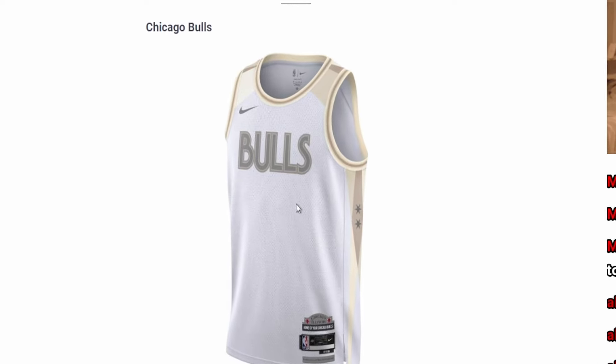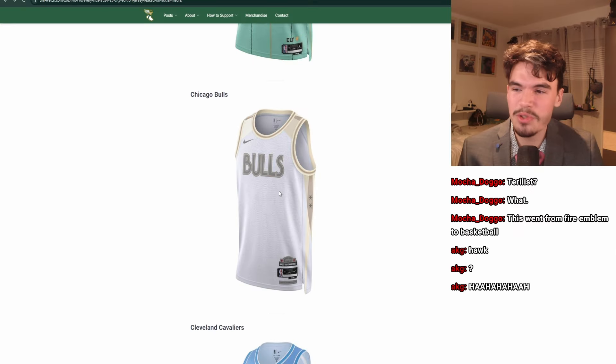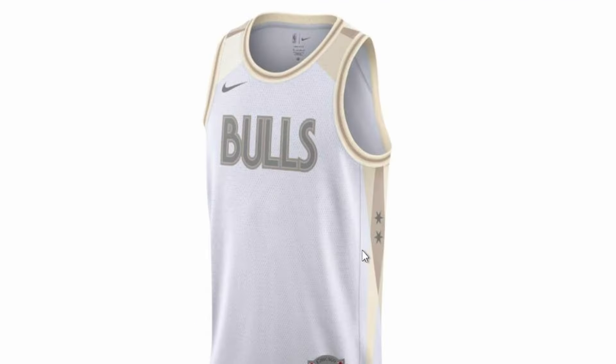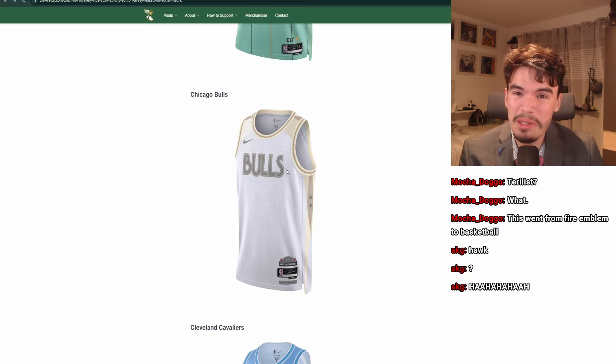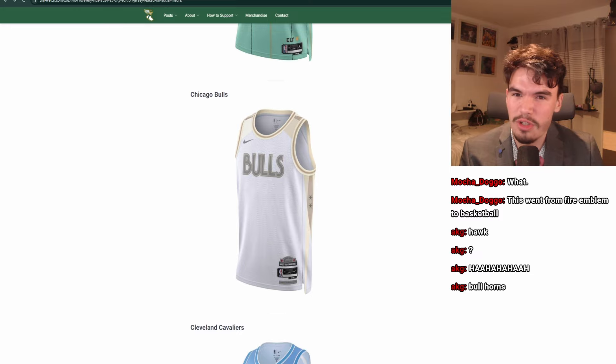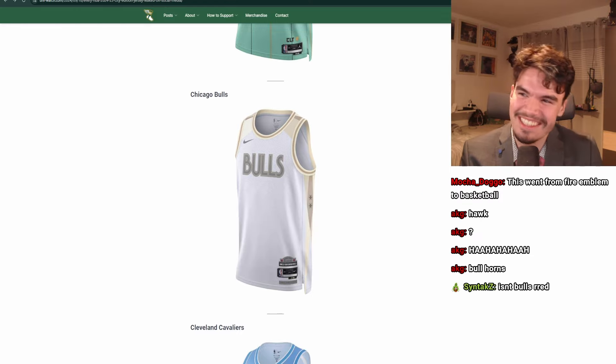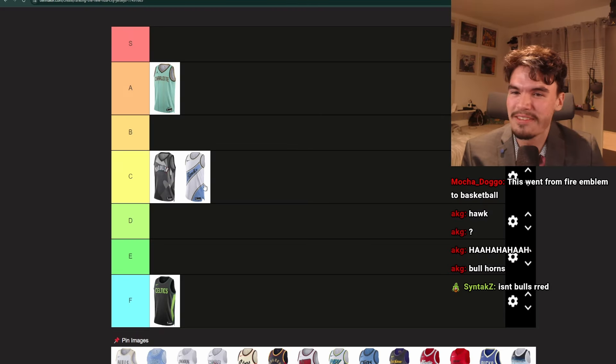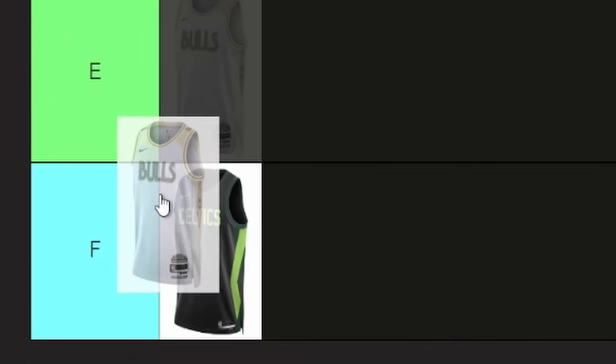Bulls. What is this? This color scheme has nothing to do with the Bulls. It doesn't make any sense — it's cream on white, and the lettering is so bland and boring. Oh my gosh, it's just awful. Isn't Bulls red? It's supposed to be red. F.